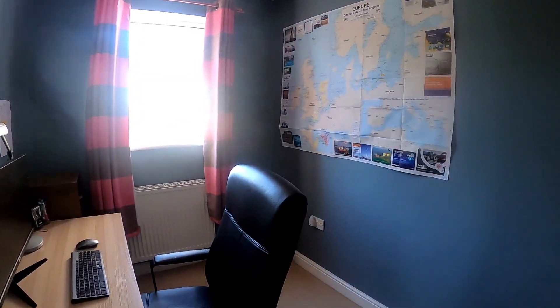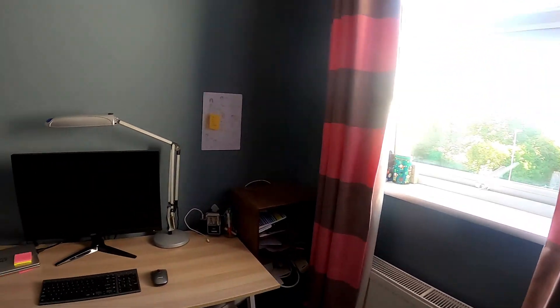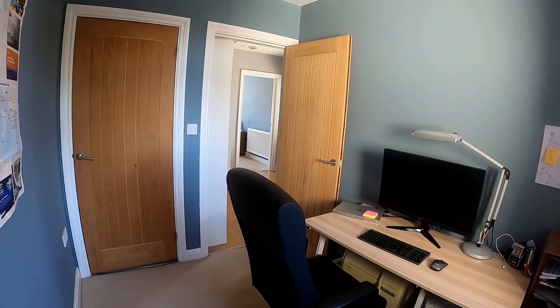Coming into bedroom 4, this room overlooks the rear garden. Again, a built-in wardrobe is great for the extra storage space.